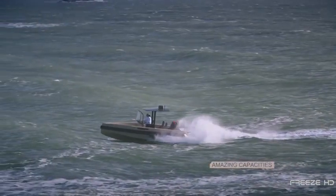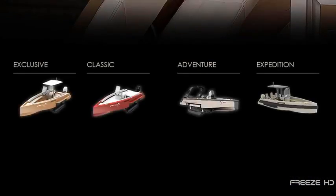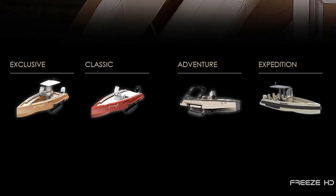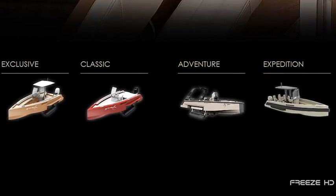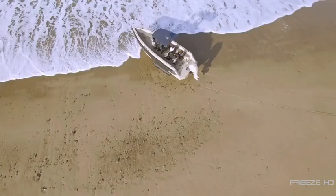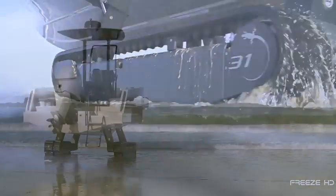In addition to the 29, Iguana's other models like the 24 and the luxury LG 29 all feature similar track designs. Now offering even newer, upgraded lines, Iguana's amphibious yachts are changing the very definition of yachting forever.